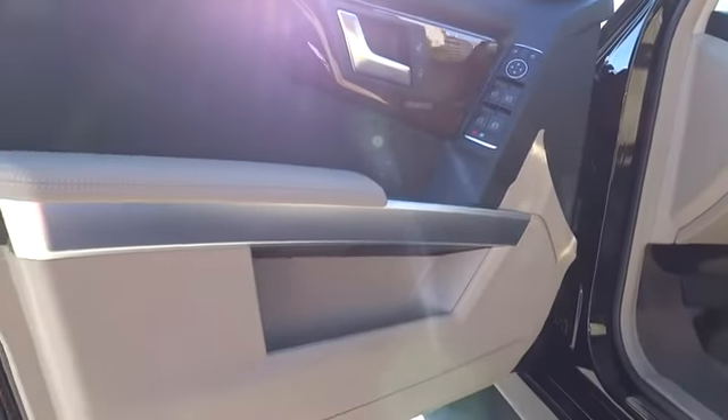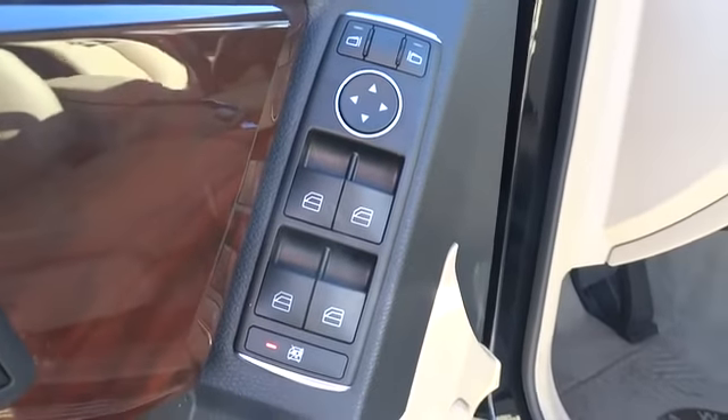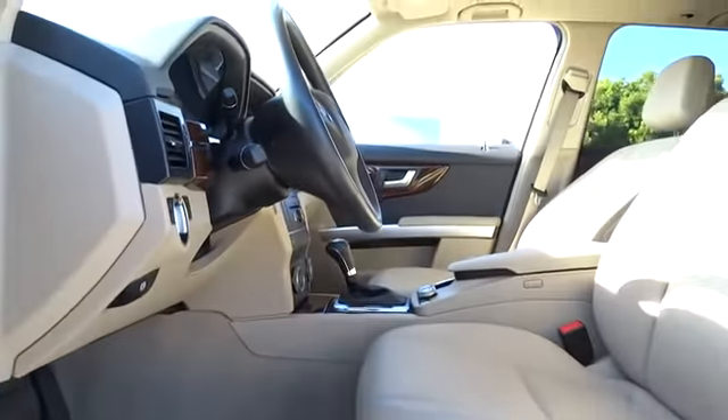Climate control, rear defrost, AM-FM stereo radio, security system, power windows, MP3 player, bucket seats.